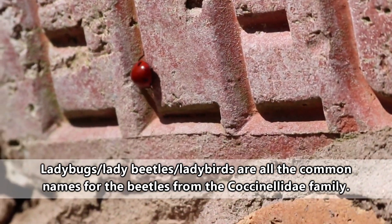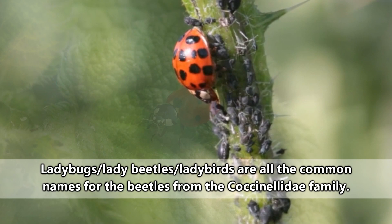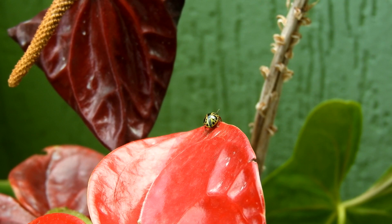Most people think of these when they hear the name ladybird, or ladybug, or ladybeetle. Those common names are all interchangeable — it's usually just where you're from that determines how you say the name, but they're all referring to these guys. The well-known red with black spots coloration isn't the only way they appear, however, with today's subject literally being a shining example.